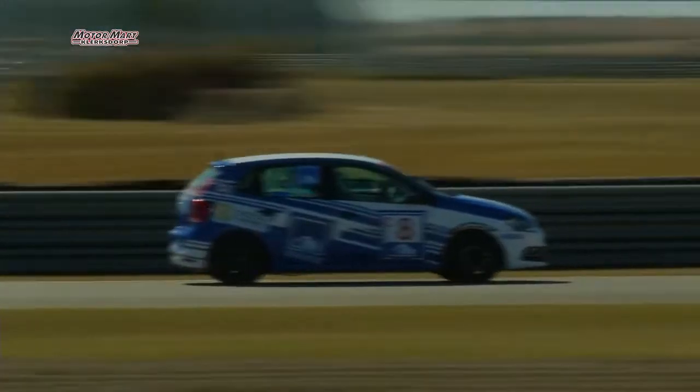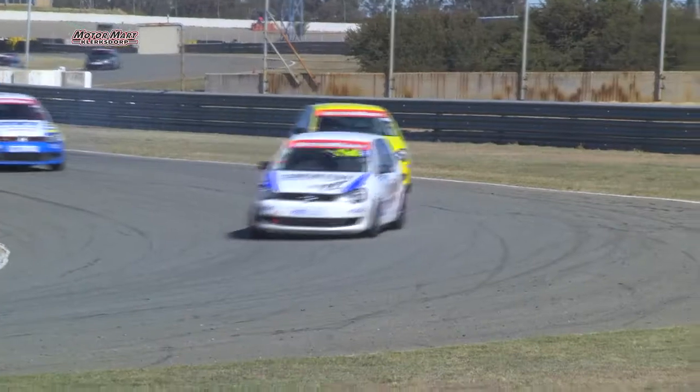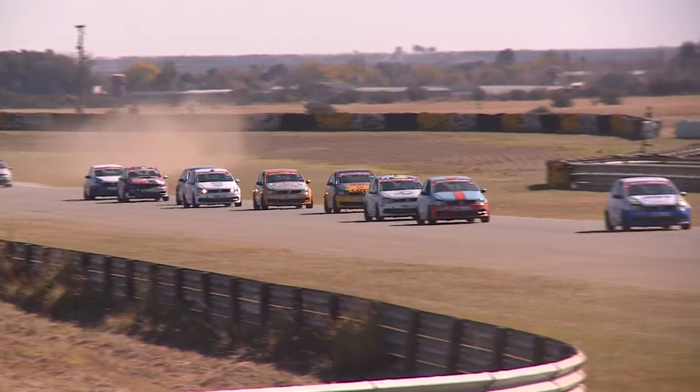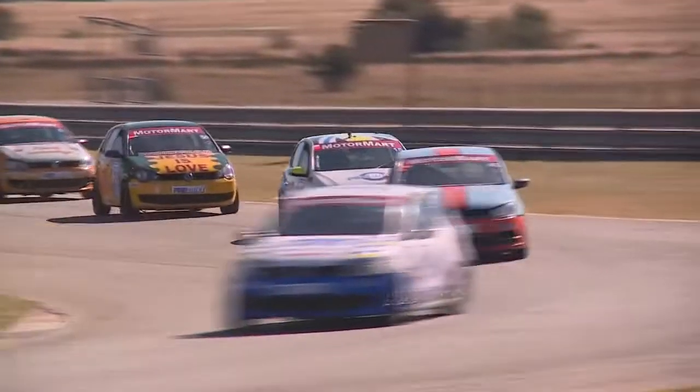Great start for Class C as well as they come through for the first time. Look out for Alna Cruiser in that car, looking to maybe just go one better than Philippe in Class C. A rookie driver and a lady driver are involved in Motor Mart Volkswagen Challenge — fantastic to see.